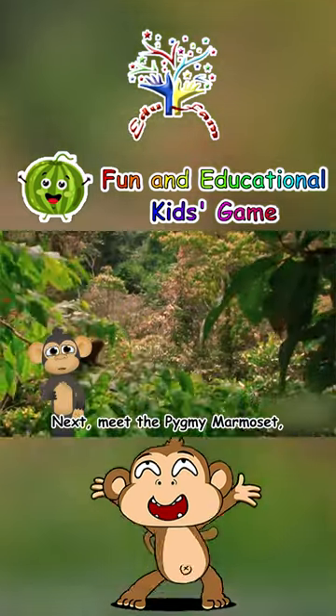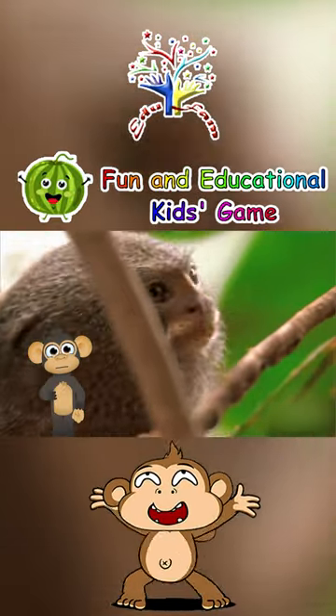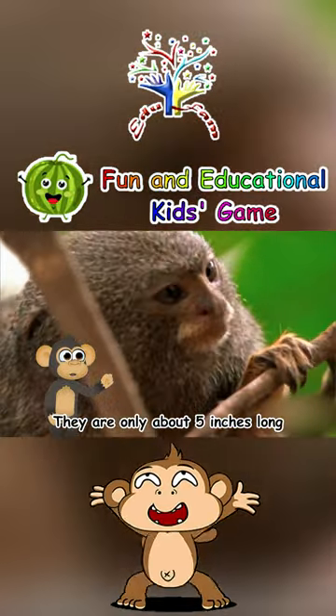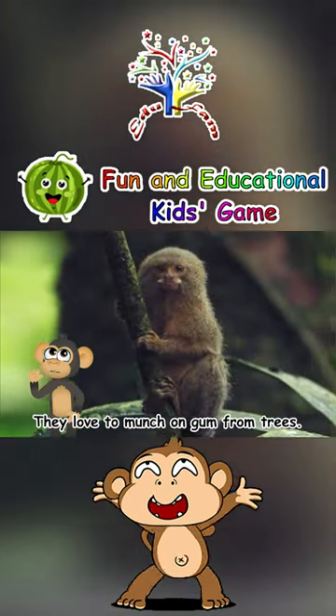Next, meet the Pygmy Marmoset, the tiniest monkey in the world. They are only about 5 inches long but have a huge personality. They love to munch on gum from trees.